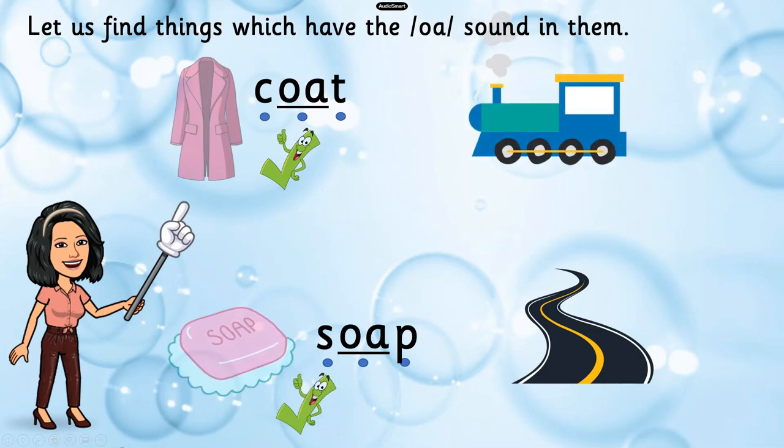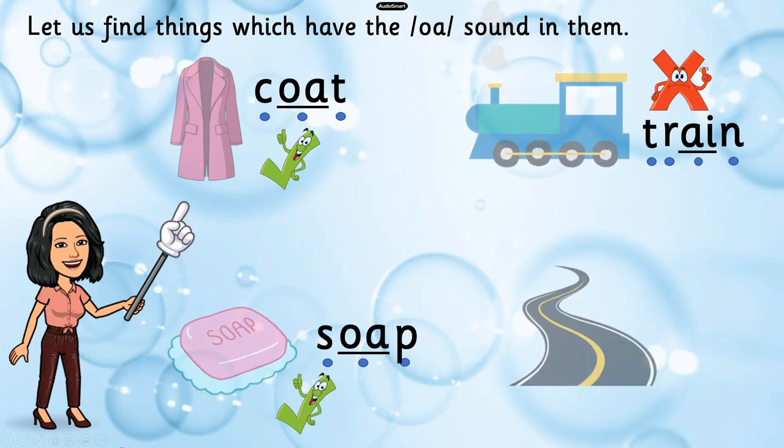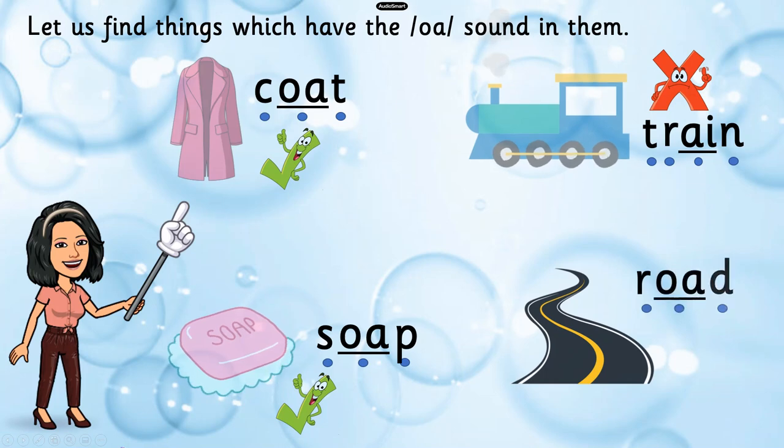Next! What's this? Train! What are the sounds in the word train? T-U-A-N — four sounds. Is there an O sound? No, there isn't! And the last picture — I'm sure you know what this is. It's a ROAD! R-O-D. Did you hear the O sound in ROAD? Yes, for sure!